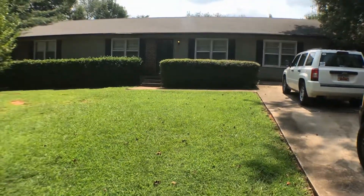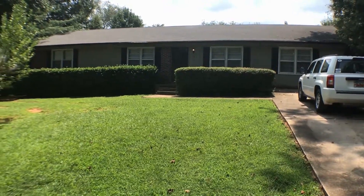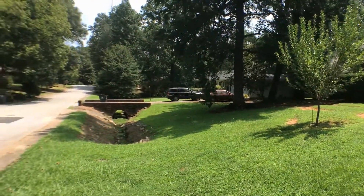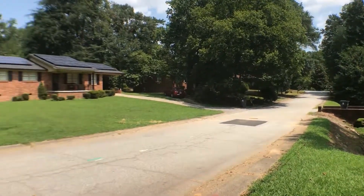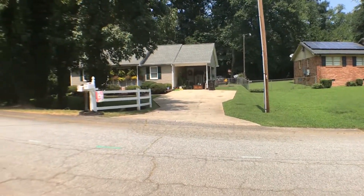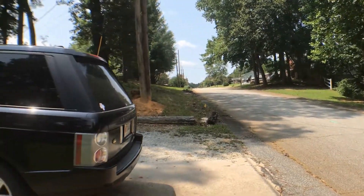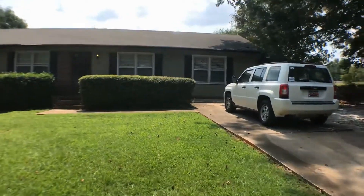We are here today at 36 Amy Lane in Taylors. This is a four bedroom, one and a half bath house. Before we go in, I'll show you around the neighborhood. It's got a one-car carport on the side.